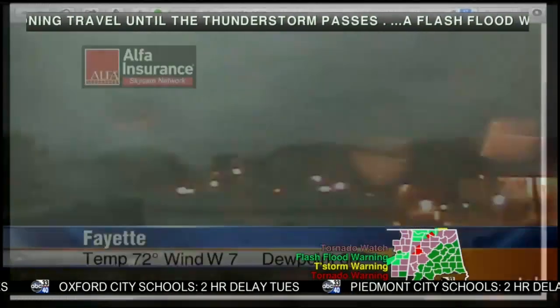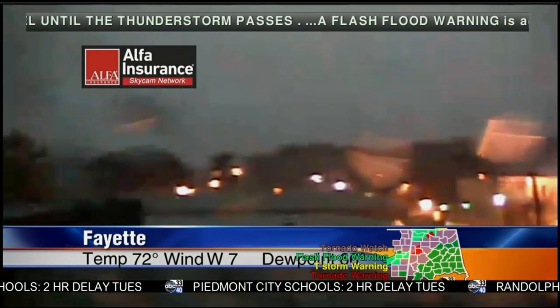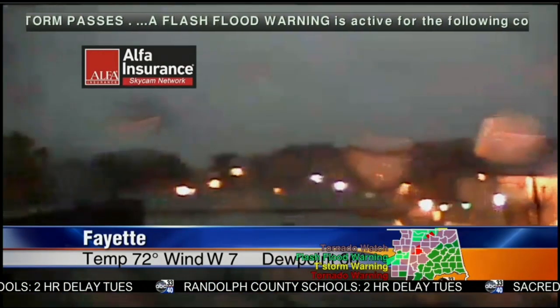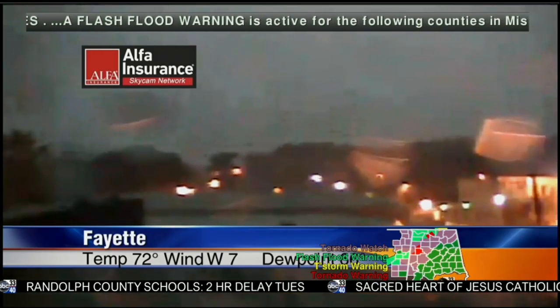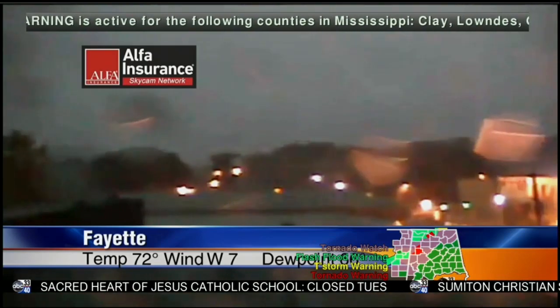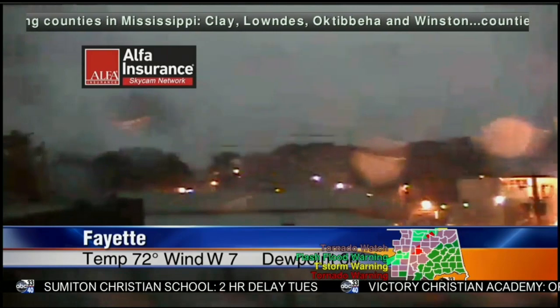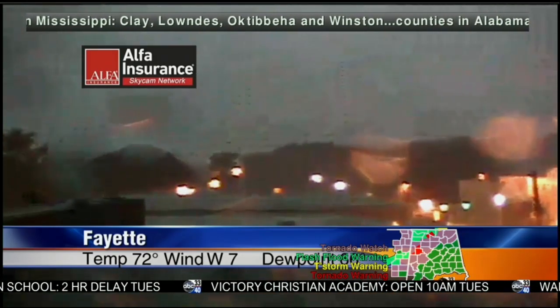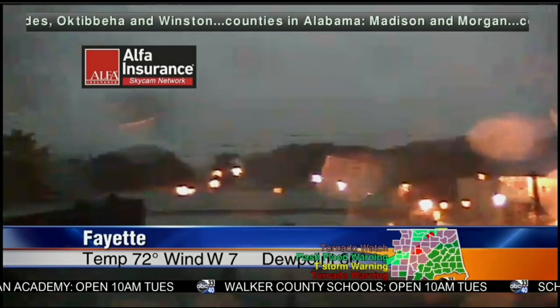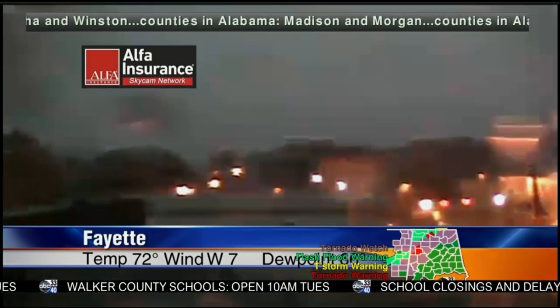You can see the lightning display from John's camera — it's pretty ferocious, and it's raining very heavily. Let's also go to the sky cam network. The Fayette sky cam shows it's pouring. The dew point has come down a little bit — temperatures are down several degrees — sitting at 66, which is definitely more respectable than 70. The lower the dew point, the better off we are.